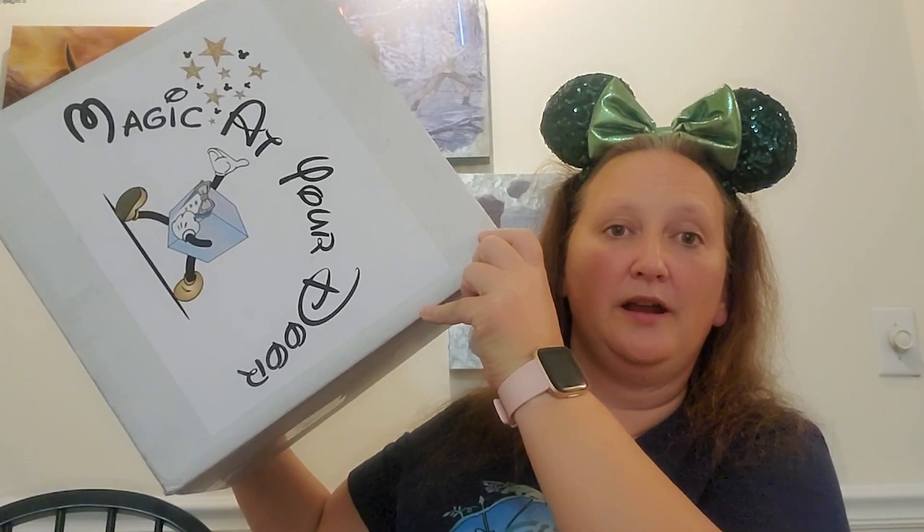Hey there everyone, welcome back to This Mom is Brave. My name is Jessica and we are back with a Magic at Your Door unboxing. I will leave Magic at Your Door's information down below. They are a monthly subscription company that cater to your preferences. They have a wish list and if you use my code BRAVEMOM10, you will get $10 off your first box. Go ahead and check them out if you are into Disney items.